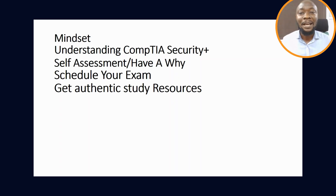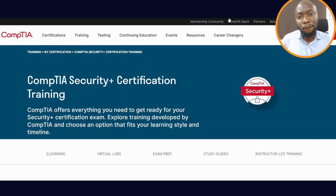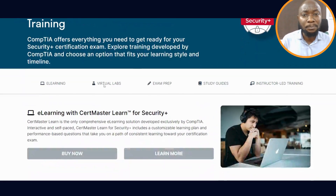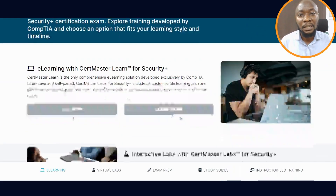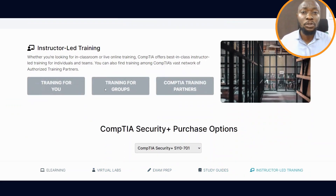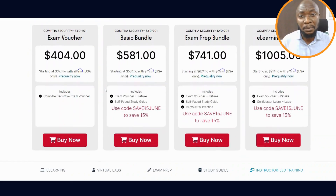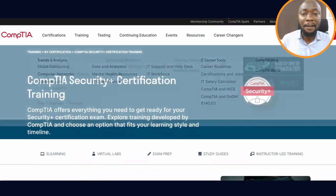Once you schedule your exam, the next thing is to get authentic study resources. The number one place is the CompTIA website itself — download the objectives and their study guides. The study guides are paid, but the first chapter is available for free. If you have to pay for it, pay for it. They also have other learning materials. From CompTIA Security Plus, I can guarantee authentic materials. You can also check other places like Udemy or Coursera for study materials.